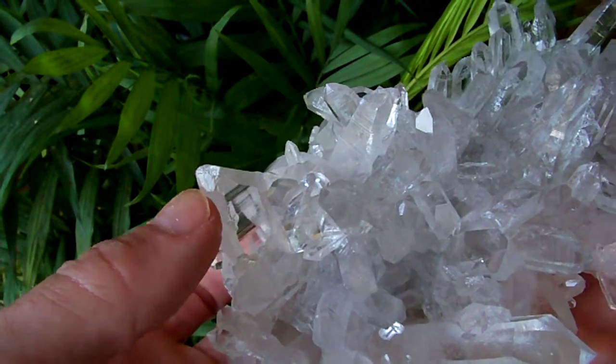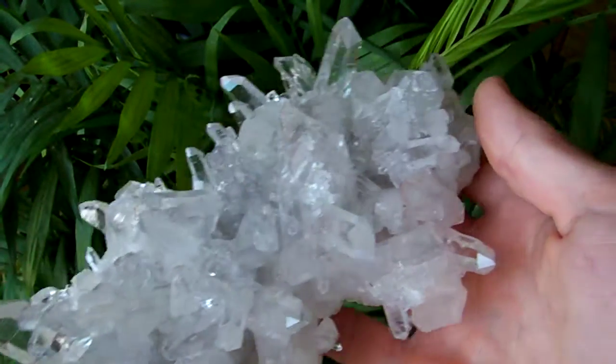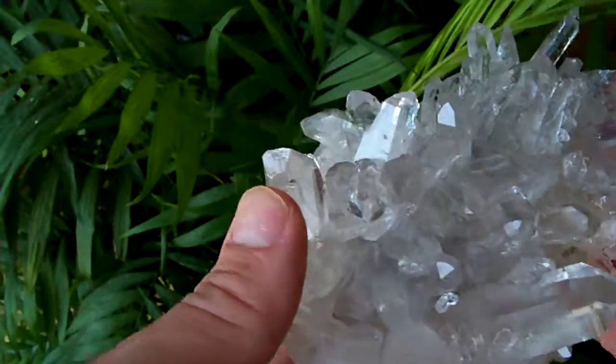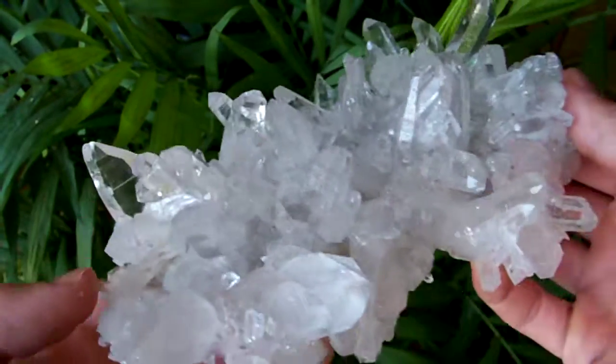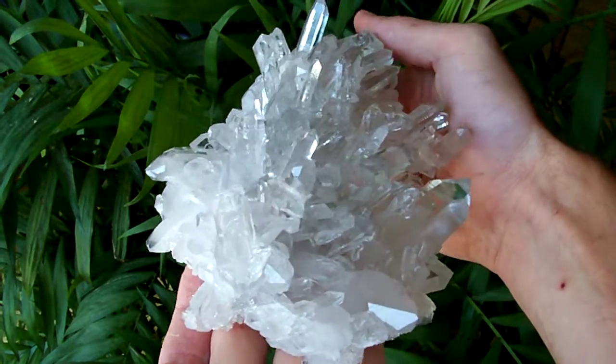There's a chip right here. A couple other points have got some natural healing on them. There's a healed area right here. That's about the only damage on this piece. And trust me, it's really nice.